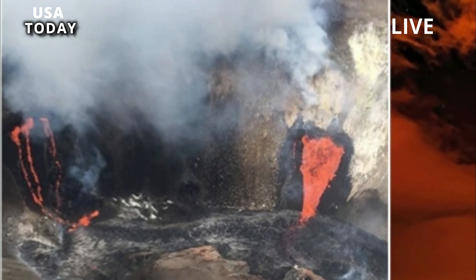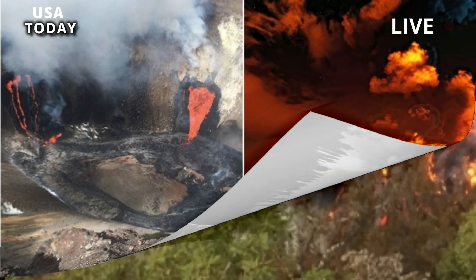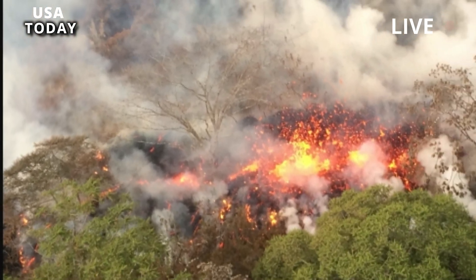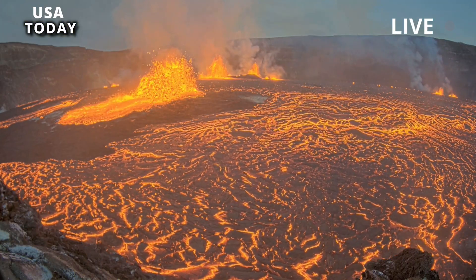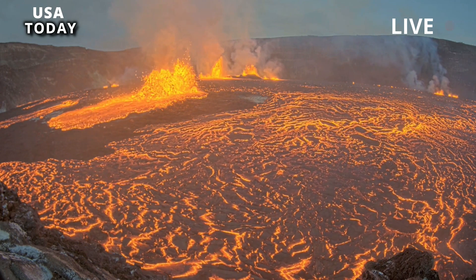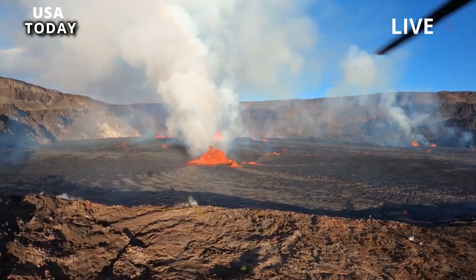The beauty of the eruption is a big draw for visitors. John Tarson, who owns Epic Lava, a tour company, said he has been relentlessly talking to tourists who want to see the volcano. A lot of people were on the island doing whatever they did in Hawaii and then found out about this, and now they're diverting all their plans and coming back so they can see this.